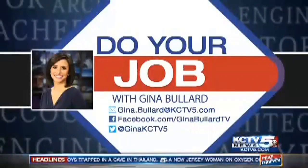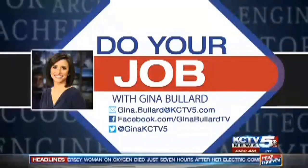If I ever have car trouble, I know who not to call. If you have a job you want Gina to try out, send her a message. Her email, Facebook, and Twitter are all up there on your screen. She would love to try out your job.